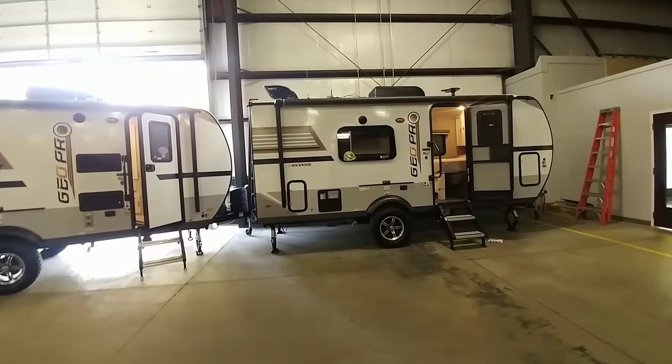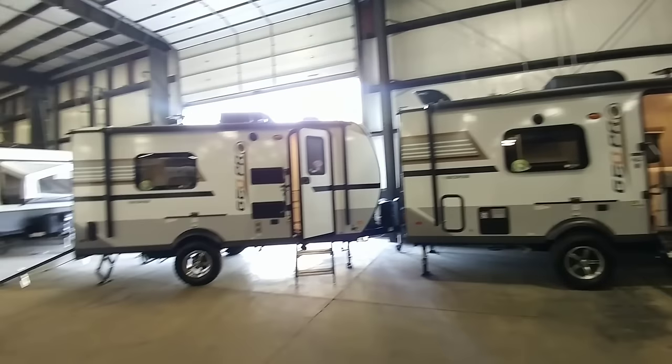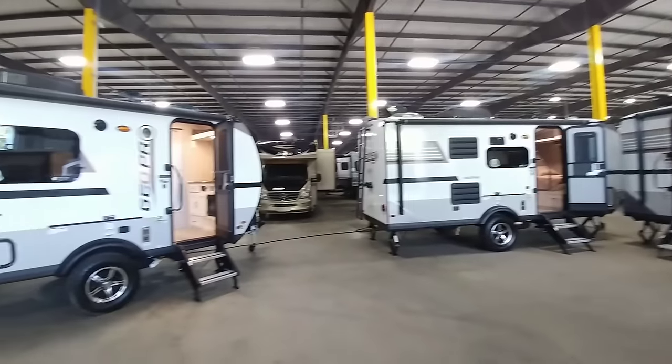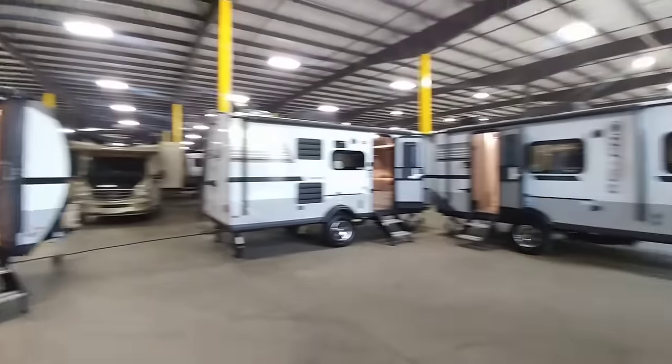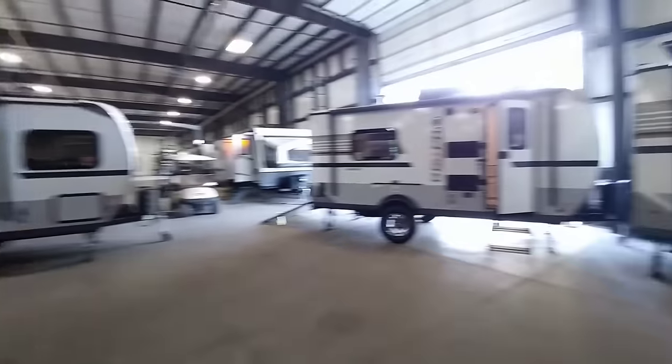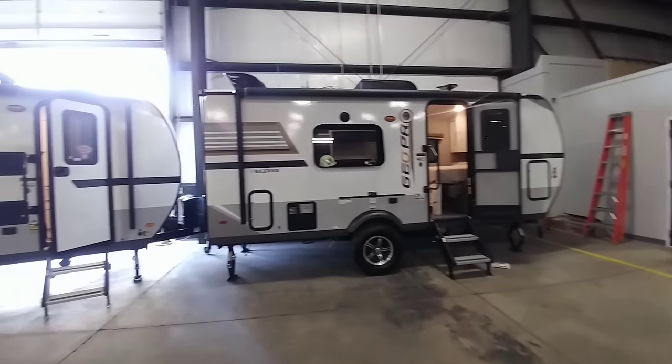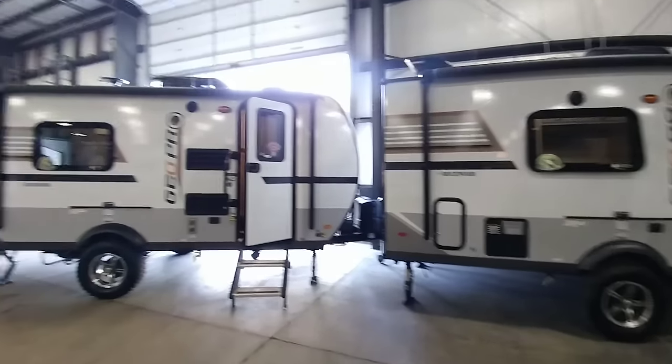Anyway, guys, I hope you enjoyed this video. I want to give a huge shout out to the folks over here at Tarrytown RV Center in Grand Rapids, Michigan, where they've given me essentially unlimited access to their facility to video pretty much all of their units that I'd like. Guys, if you haven't had a chance, please take a moment, subscribe to my channel, give me a thumbs up, and we'll talk to you again very soon.